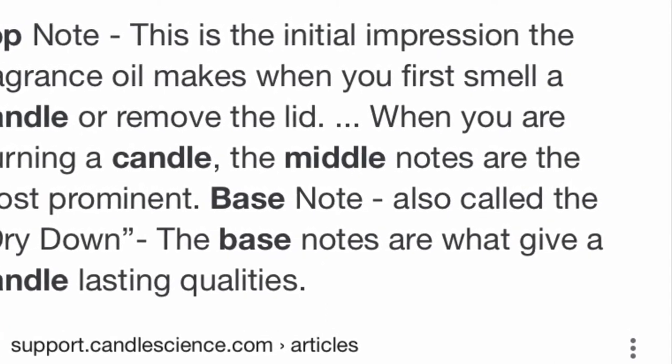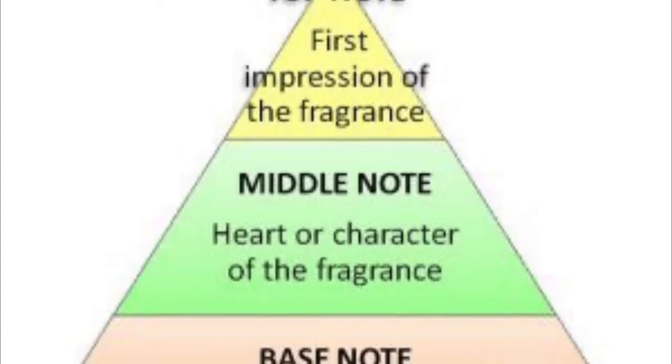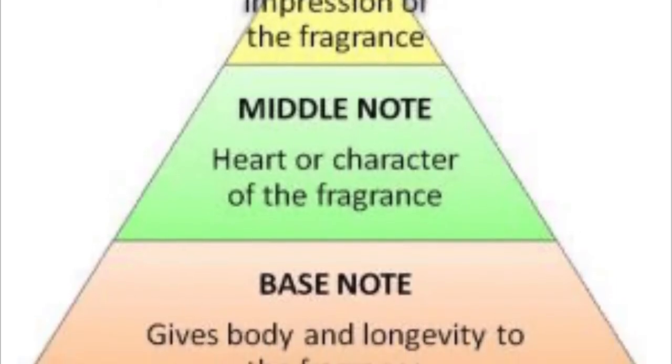The middle note is what you smell when you are actually burning the candle, and those are the most prominent. The base notes are what you smell once you have blown out the candle, and they help give the candle longevity. It smells very fresh, floral, and perfect for spring. They don't have the scent notes or descriptions on the candles or on the back, so I'll just insert that information.